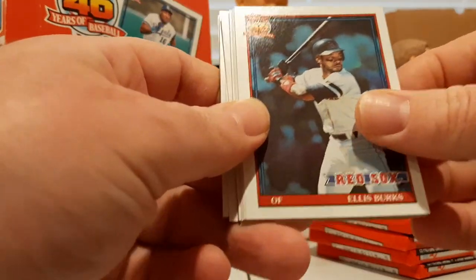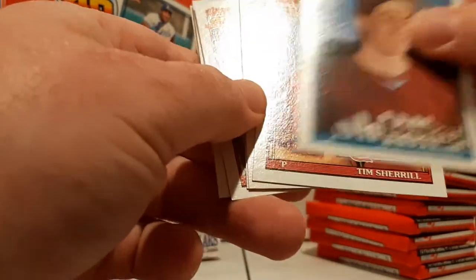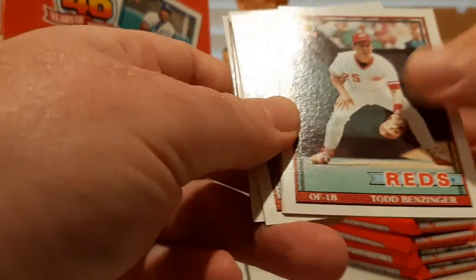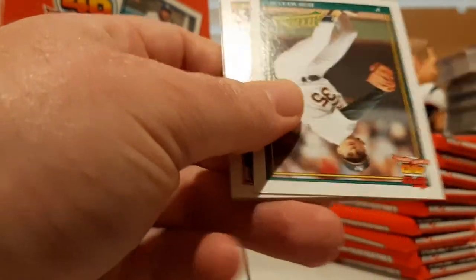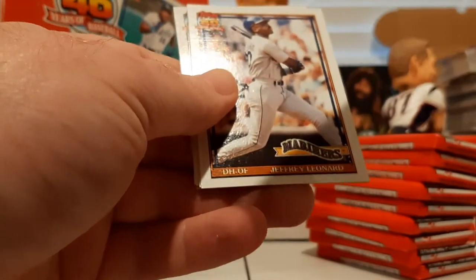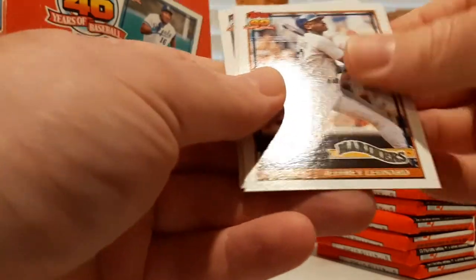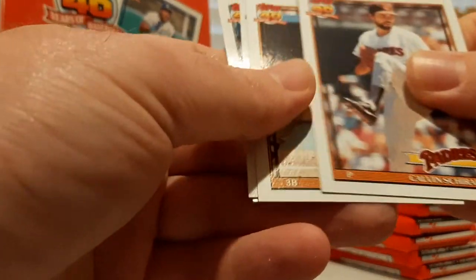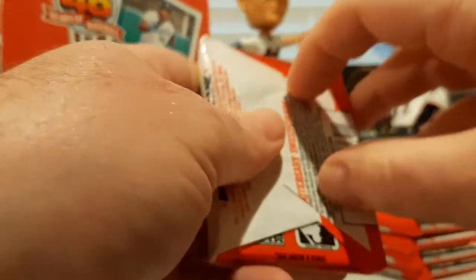Jerome Walton, Ellis Burks, John Orton, Mike Morandini, Tim Sherrill, Todd Benzinger, Carl Nichols, Tom Browning, Bob Welch, Craig Biggio — early Biggio, fourth year — Calvin Schiraldi, Pagliaro, Scott Erickson, Matt Nokes.